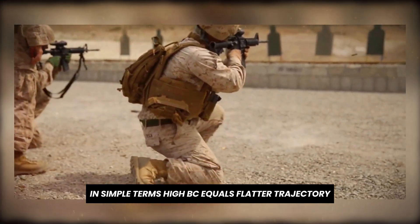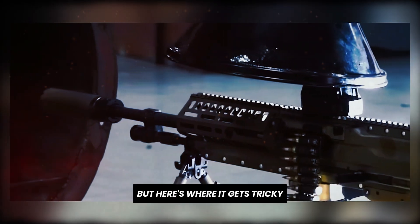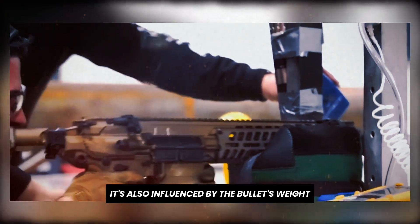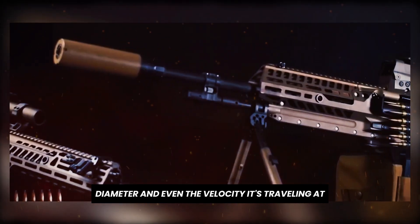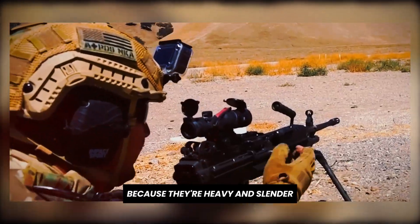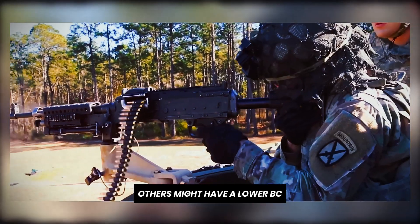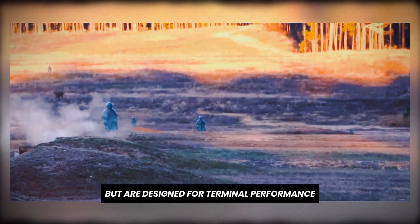In simple terms, high BC equals flatter trajectory and better long-range performance. But here's where it gets tricky: BC isn't just about bullet shape. It's also influenced by the bullet's weight, diameter, and even the velocity it's traveling at. Some bullets have a high BC because they're heavy and slender, with a pointed tip and a boattail base. Others might have a lower BC but are designed for terminal performance at shorter ranges.